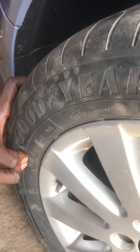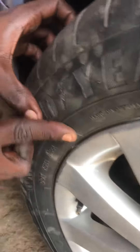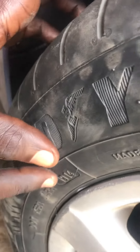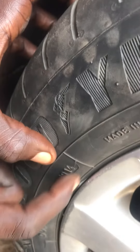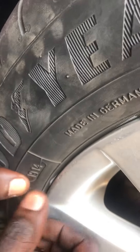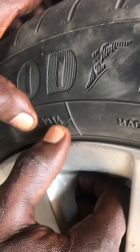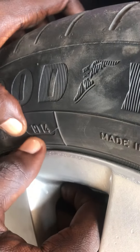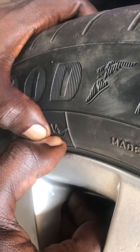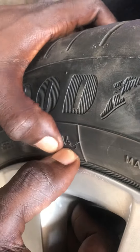It differs among some tire manufacturers, but for the majority of them, look for the dots. When you read the dots, you realize that there are some numbers written. When you look at the one that is in the oval or hole shape, you will see that it has four numbers written in it — for example, 1914. That means the tire was made in the 19th week of 2014.